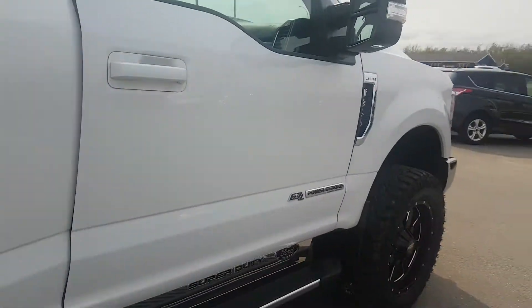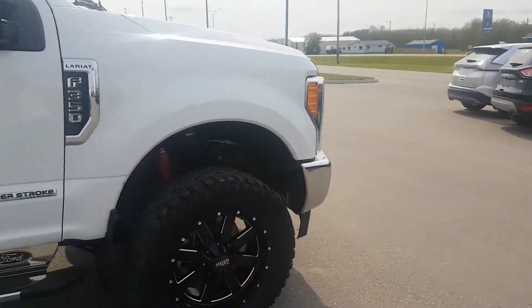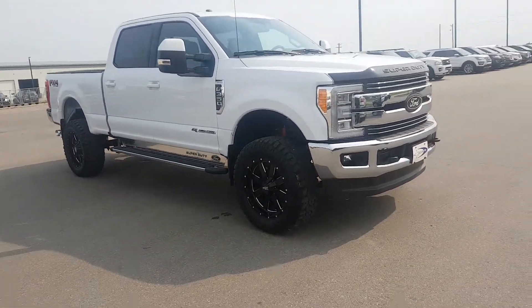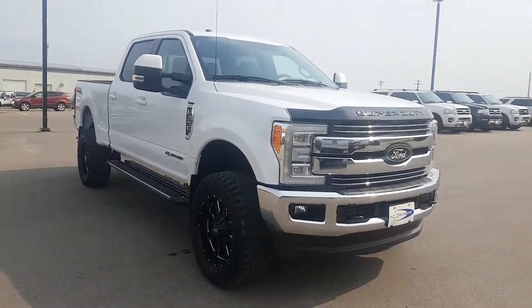If you're looking for a big truck, this is the one for you. It's ready to go on our lot, so come down and take a peek at it. 3807 50th Street, Coal Lake, Alberta.